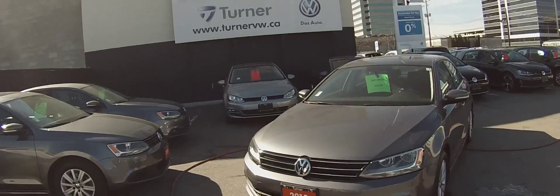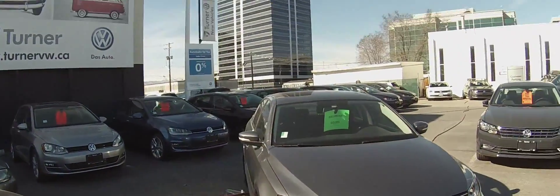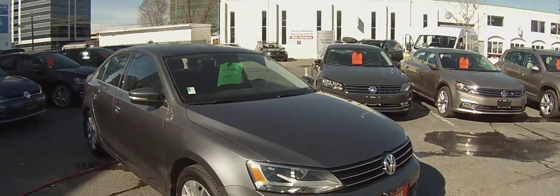This Trendline Plus has the appearance package which gives you the 16-inch alloy wheels, a sunroof, and some other trim features.